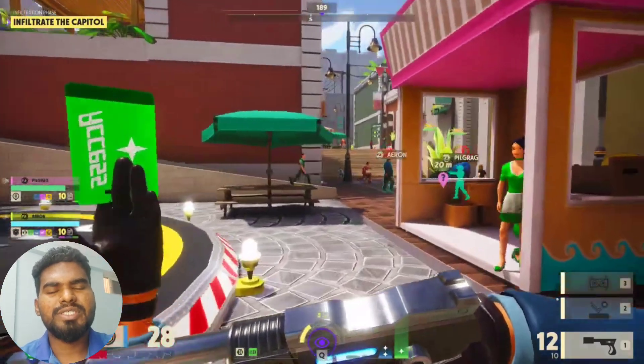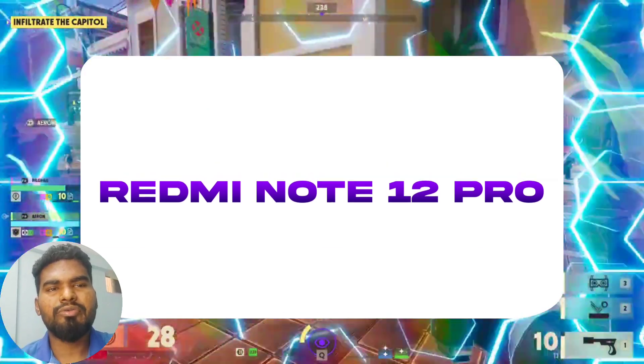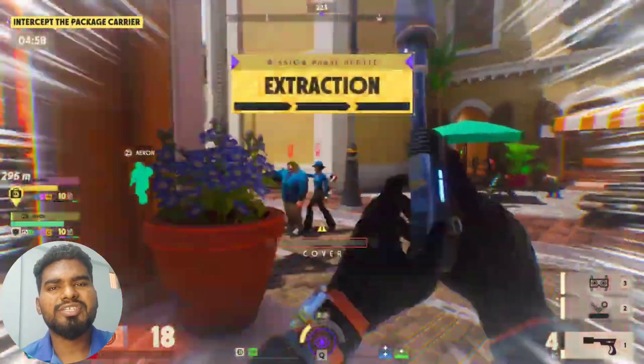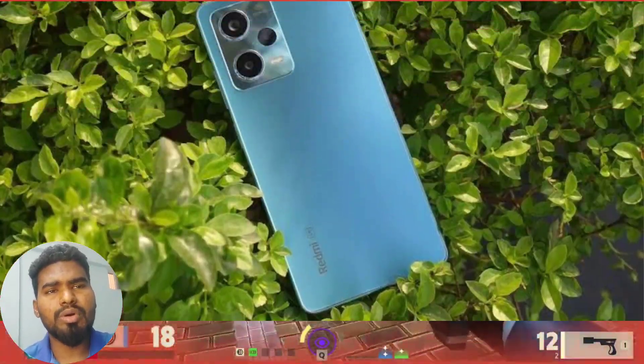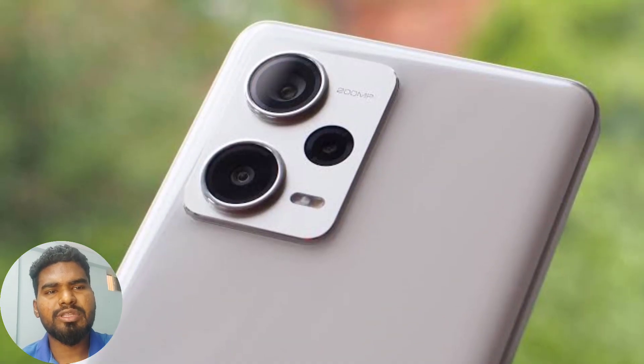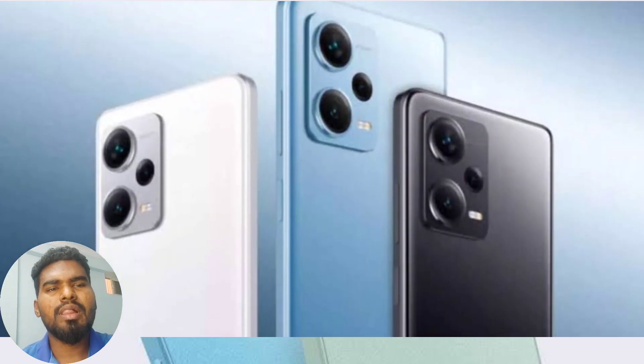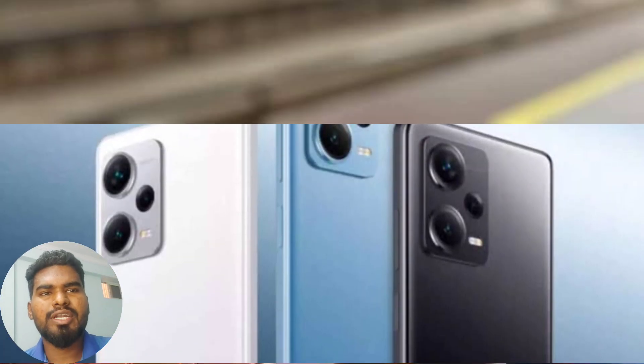The best camera phone under 20,000 is the Redmi Note 12 Pro 5G. It is priced around 21,500. On the back, you have a 50MP main camera with OIS using the Sony IMX766 sensor. There is an 8MP ultra-wide lens and a 2MP macro lens.